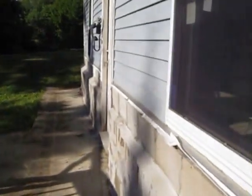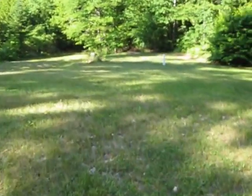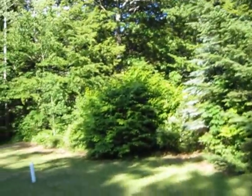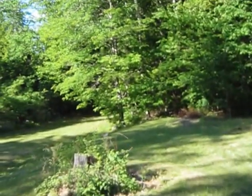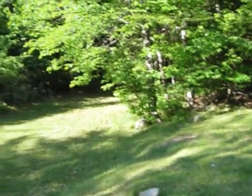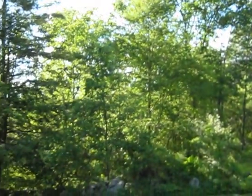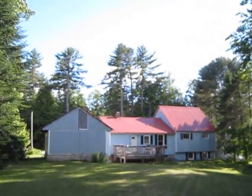We're on two-thirds of an acre. And aside from the occasional dog barking or neighbors cutting their lawn, very quiet location. Got a stone wall there. Metal roof, too, on the garage and the house.